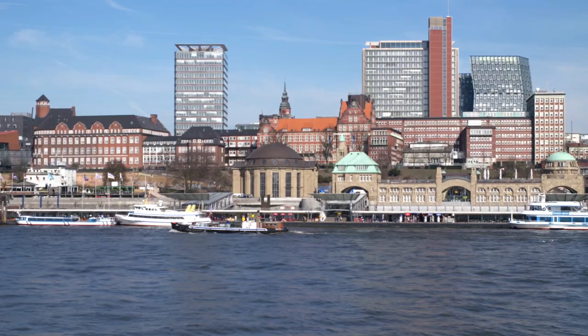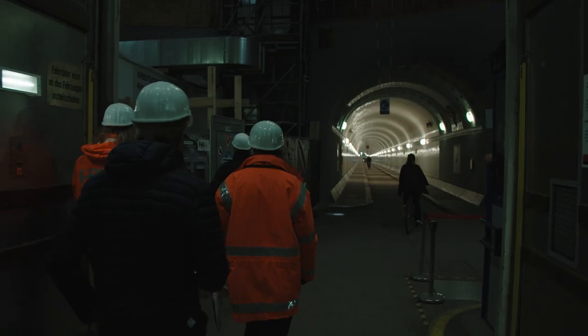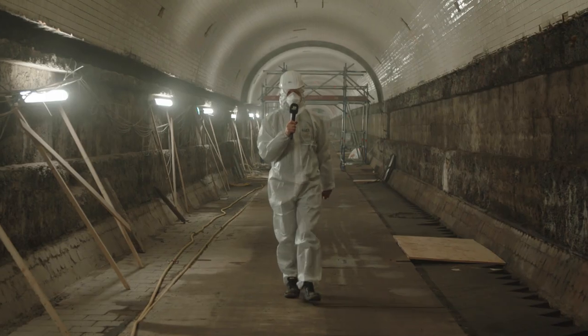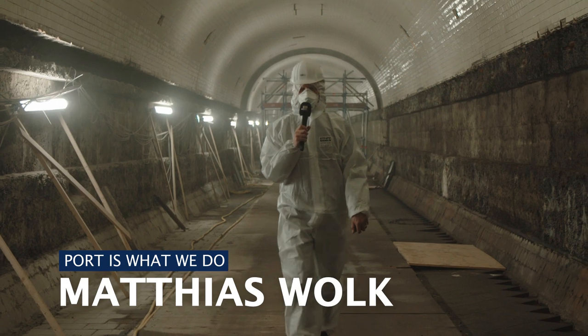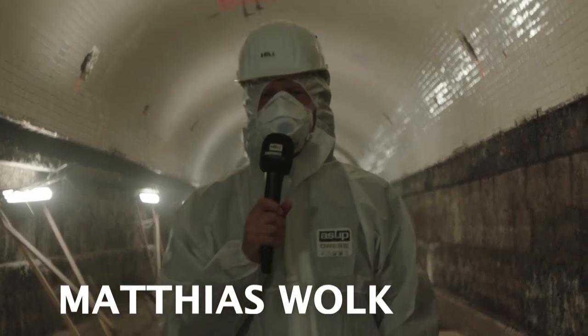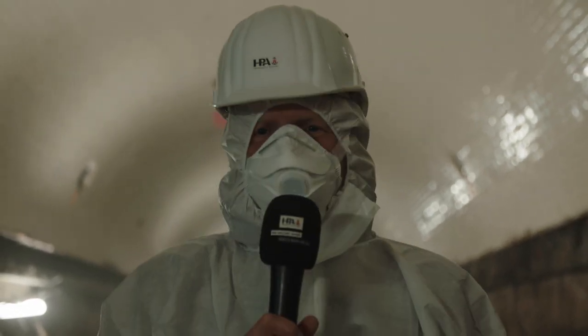The Eastern Tunnel is complete, and now work is underway on the Western Tunnel. We're the first team of reporters to be allowed in to see how the work is progressing. A new episode of Port is What We Do, and today we really are taking you behind the scenes. We're in the western section of the old St. Pauli Elb Tunnel — it feels a bit like a different planet.